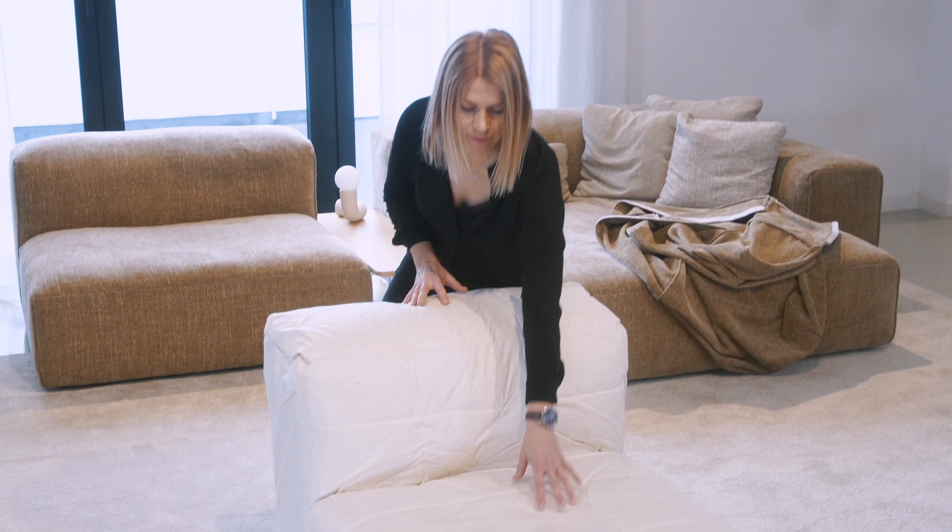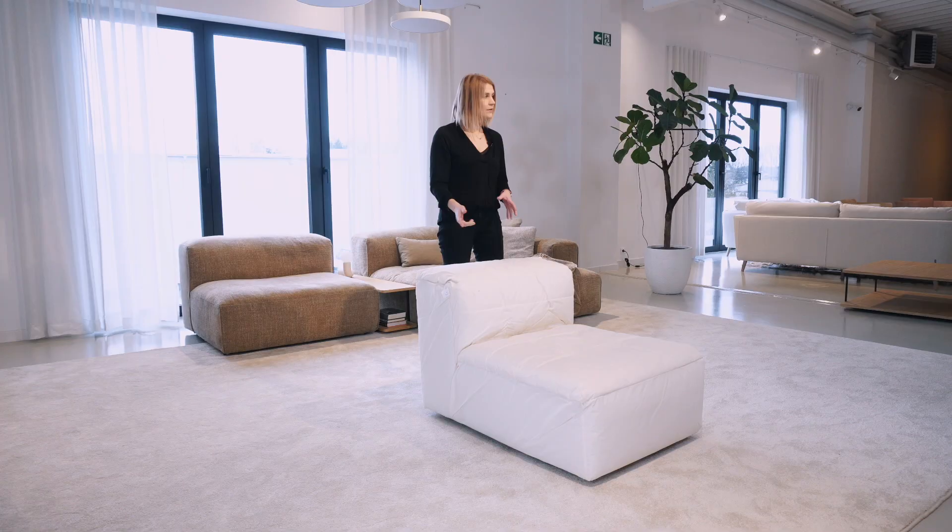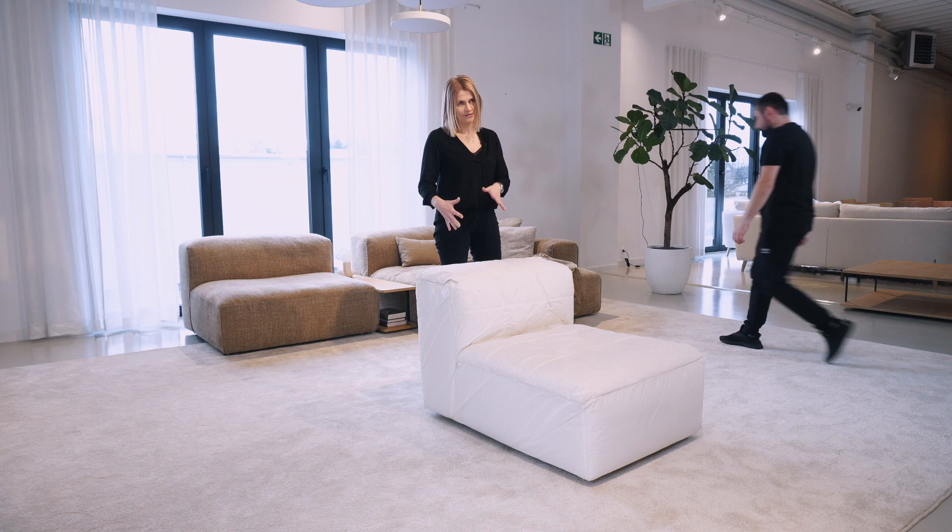Here you can see the construction I described for the Lux Comfort — there are chambers of feathers and silicone on both the seat and the back. Now we put the cover back on the element.